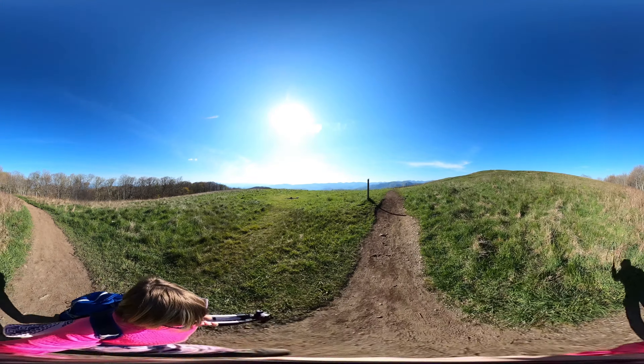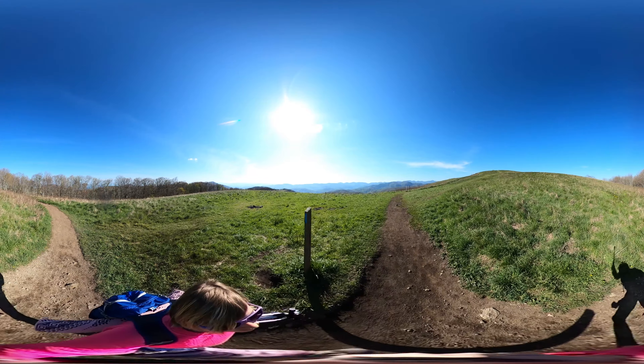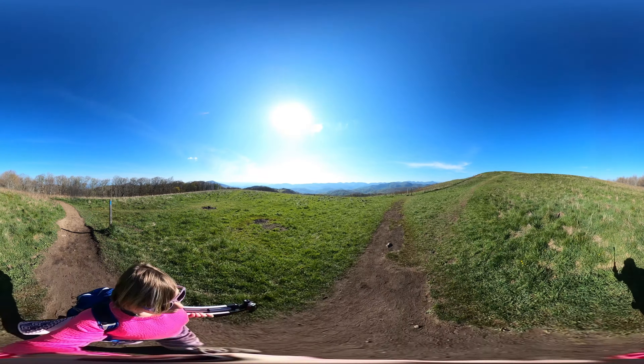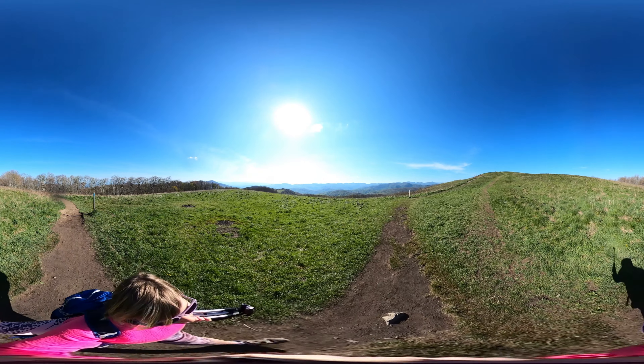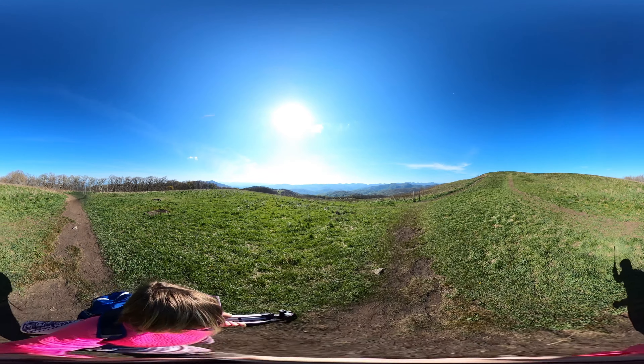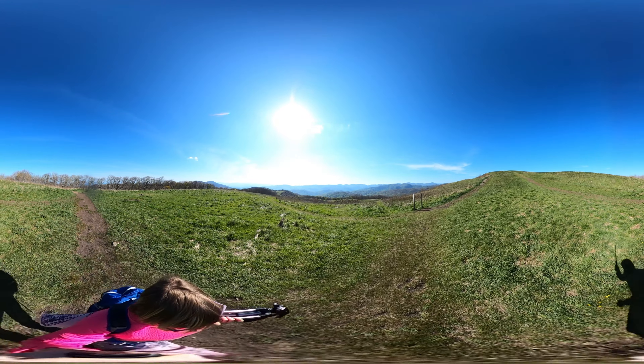This trail is actually part of the Appalachian Trail, and I've had friends who have hiked all 2,200 miles of the Appalachian Trail and said this is their favorite spot out of the whole trail. So it's really a treat to be able to visit here.